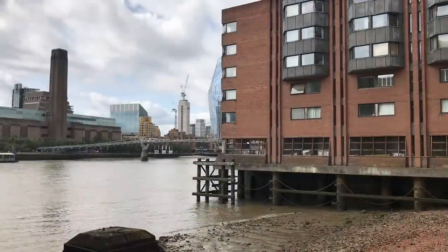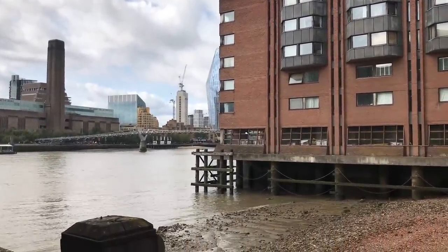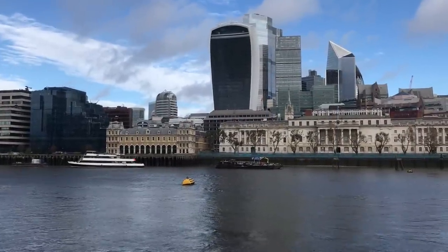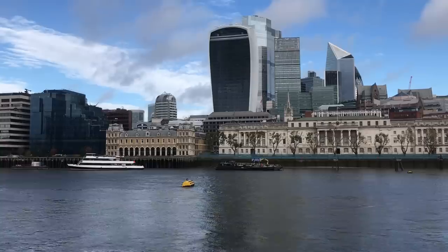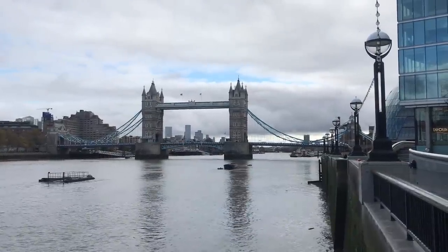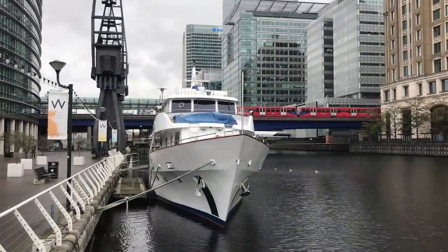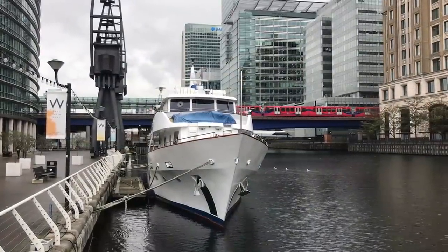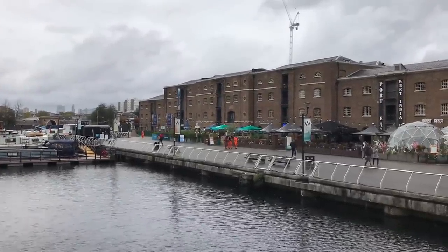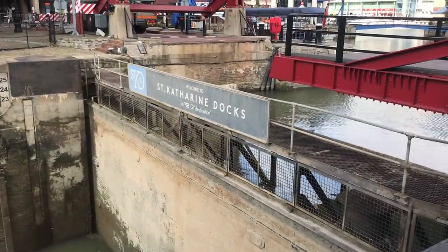By the late 18th century, when the Industrial Revolution was getting into full swing, the arrangement was proving to be wholly inadequate. It could take weeks for ships to be unloaded, during which time perishable goods could spoil and pirates could take advantage of the immobilised vessels. In 1799, the West India Dock Act was passed, enabling the West India Dock to be constructed outside of the city. This initially created a monopoly for the owners of the East and West India Docks, but when that expired in 1820, the floodgates were opened, so to speak, for the construction of other docks.